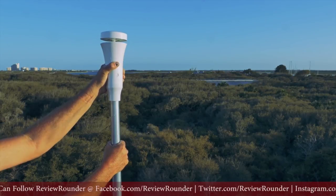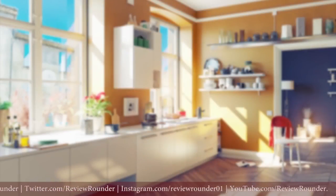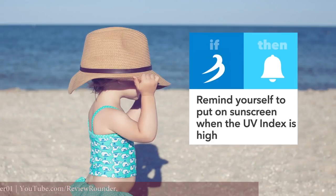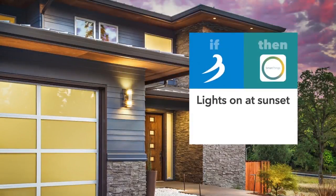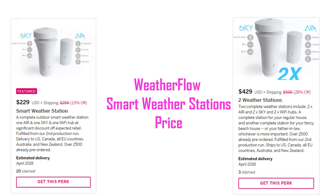Both Sky and Air work with all the popular smart home platforms, so you can do all those nifty smart home things — like reminding you to put on sunscreen when the UV index is high, delaying your sprinklers when it rains, optimizing your air conditioning system to save money, turning on your lights when the sun goes down, or closing your garage door when the wind kicks up.